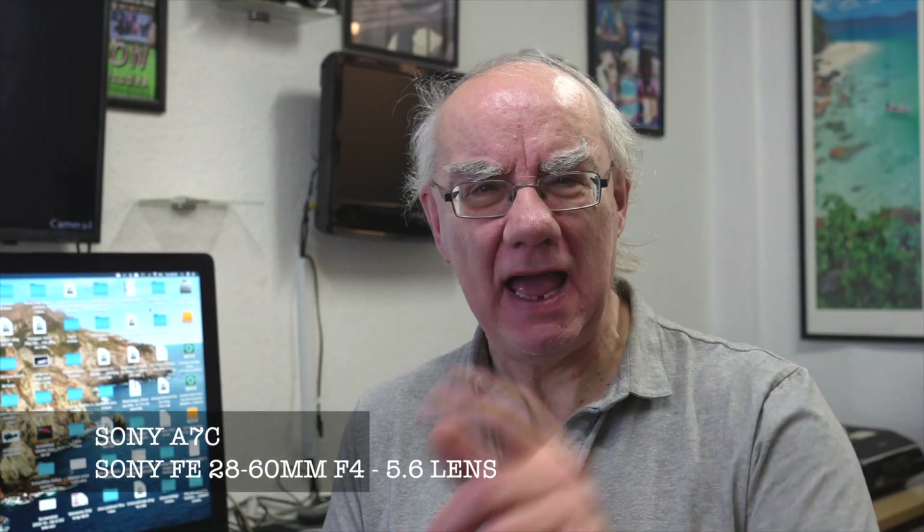Hello and welcome to my YouTube channel. If you're a regular here, you know the score — I review many photographic, audio, and video related products. Today isn't a review per se; I'm just doing a comparison in video between the Canon RP and the Sony A7C. I've got the A7C on the left and the Canon RP on the right.